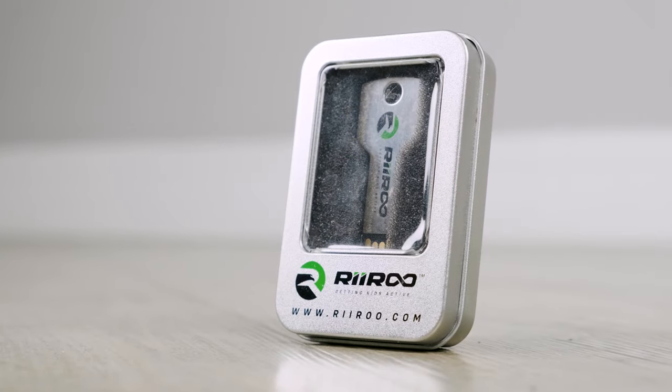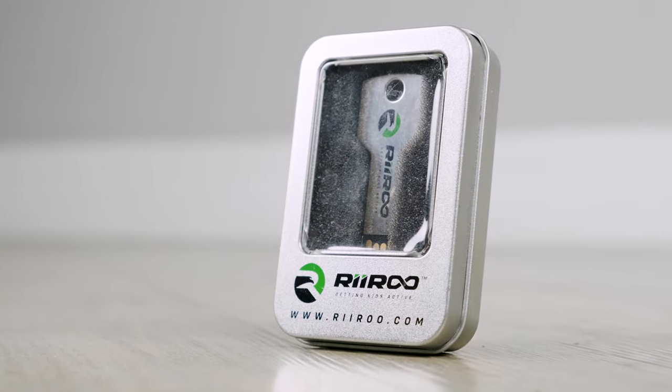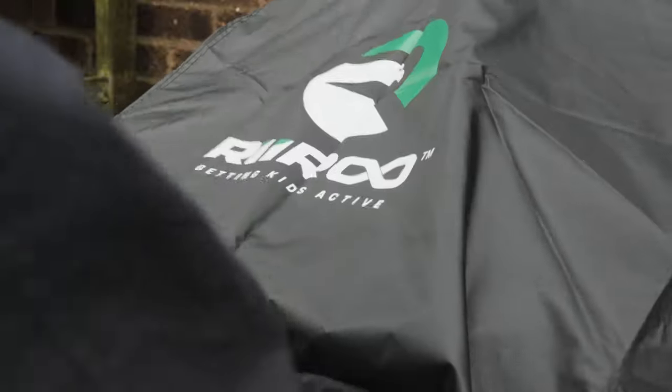And don't forget, we also give our customers the option to purchase our key shaped USB sticks and our dust and rain covers.